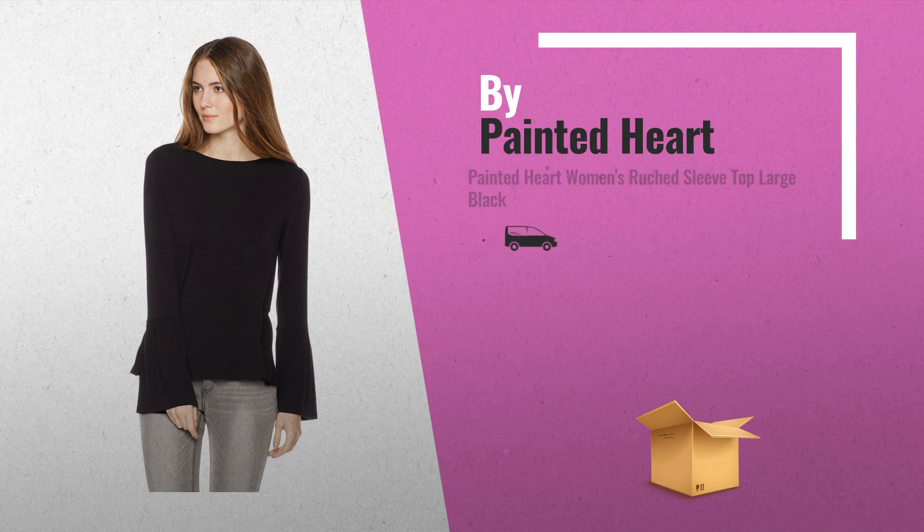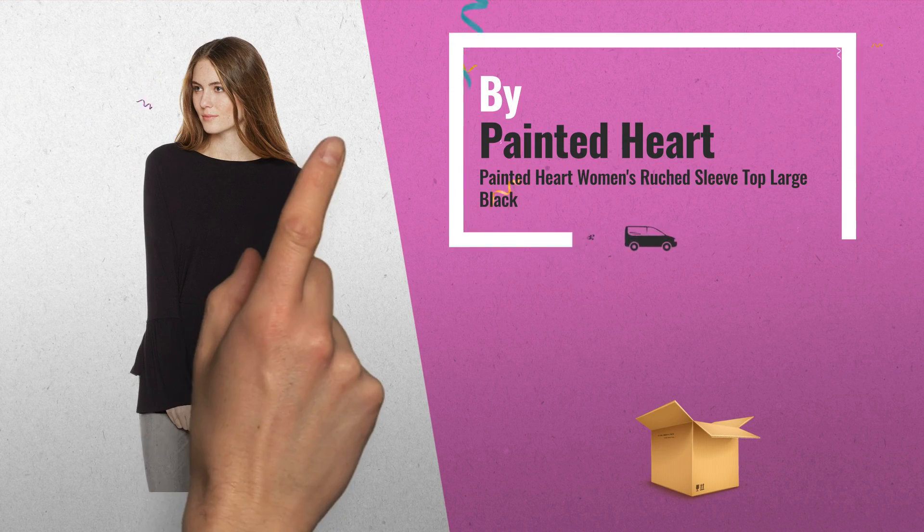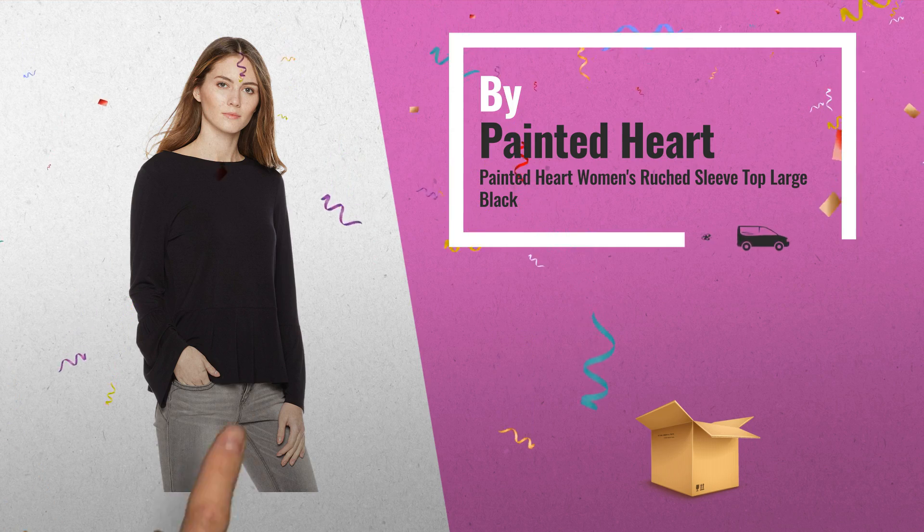Number 1: Belle Sleeve top featuring ruching and cuff, and peplum hem with ruffle, by Painted Heart.